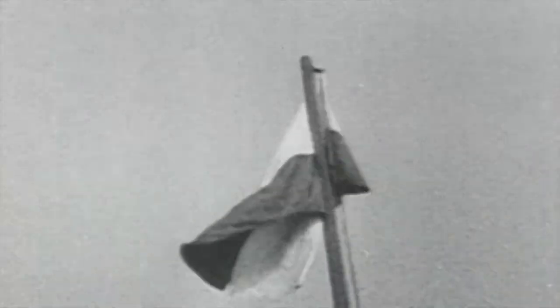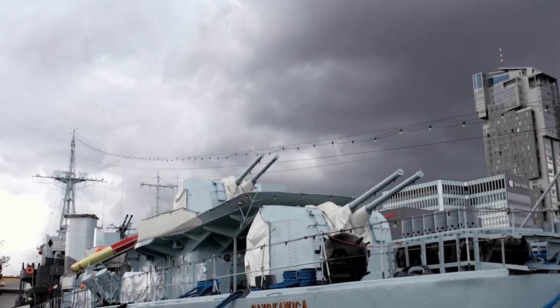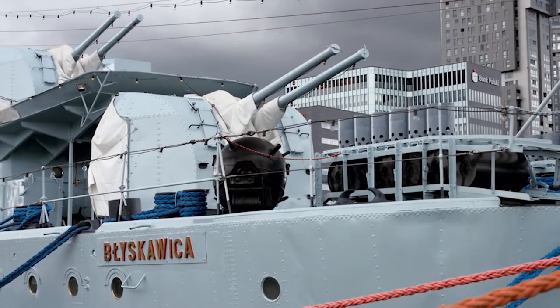In the second half of the 1920s, Poland began to order ships in Holland, France, and Great Britain. Błyskawica and her sister ship Grom were built by British shipyards and became the most advanced destroyers of the time.